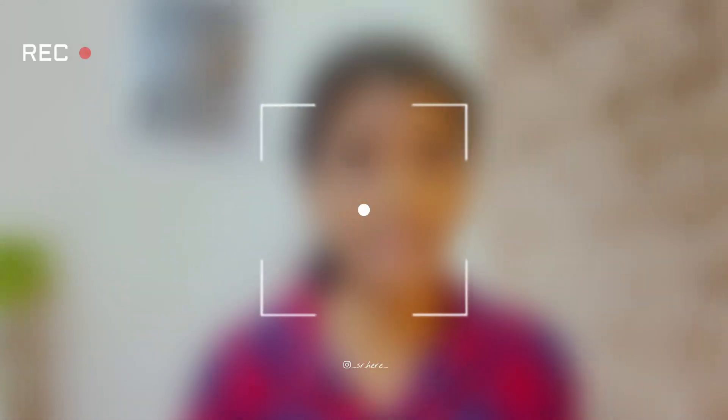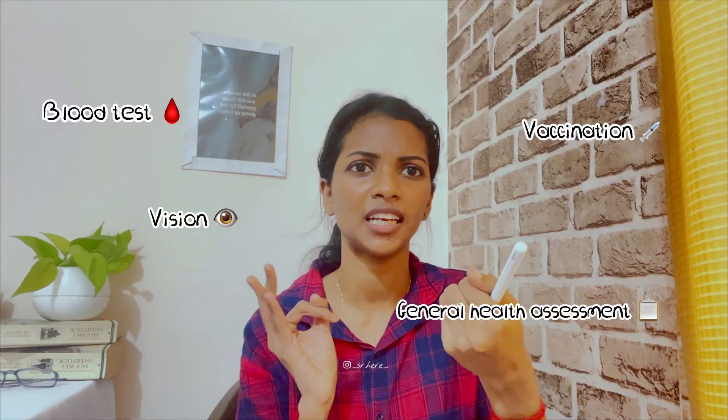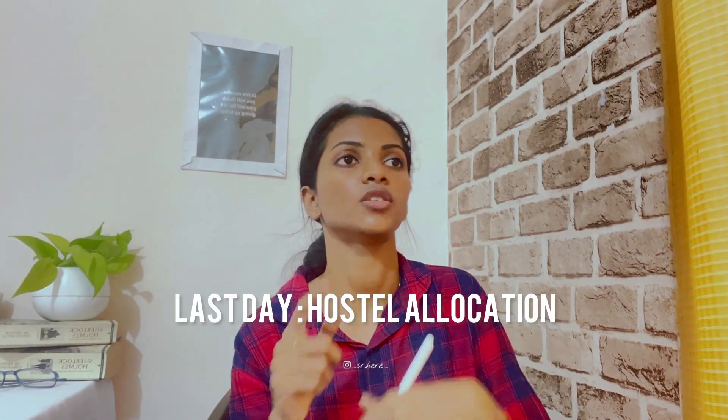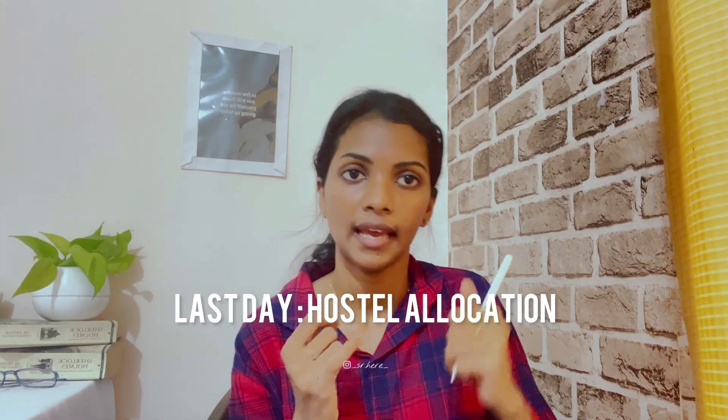In the afternoon there will be a meeting where they announce what will happen the next day. Day 4 is the medical examination, during which they take blood samples, administer hepatitis B vaccination, and check eyesight including colour blindness. After the medical examination, you will be allotted to hostels, and at that time you need to bring the hostel fee.